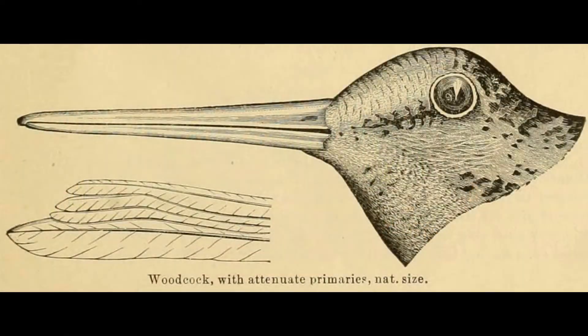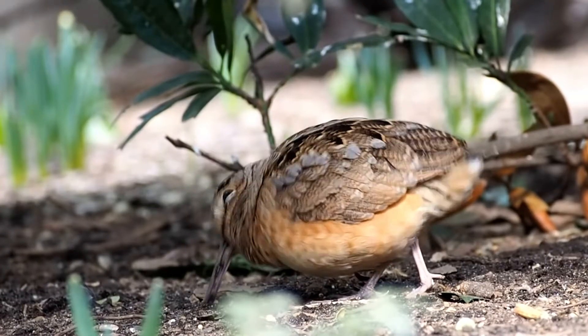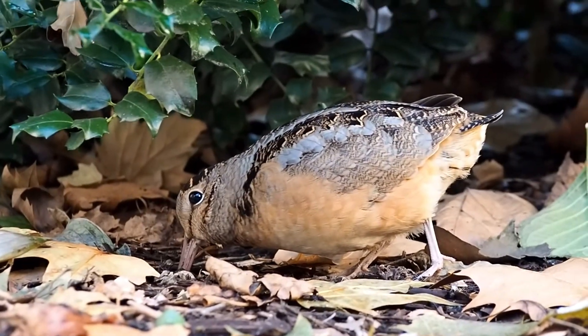The bird's long bill, which can reach up to three inches, has a sensitive and flexible tip perfect for rooting through soil. The lower third of its beak is packed with nerve endings, helping the woodcock feel for its prey.